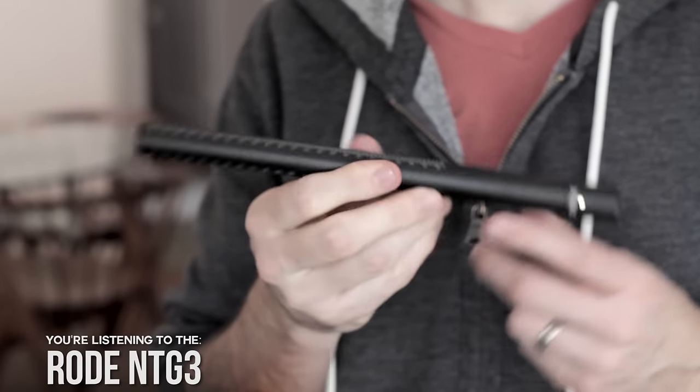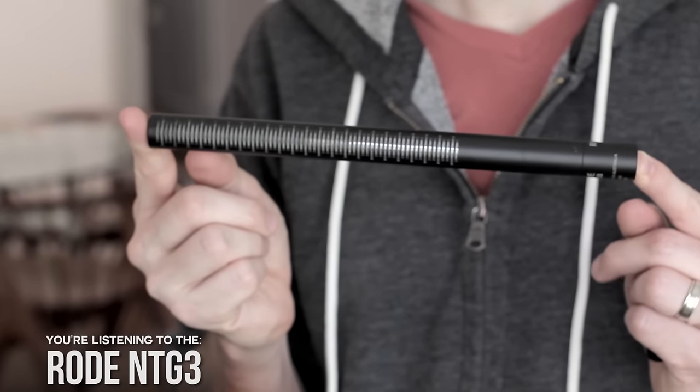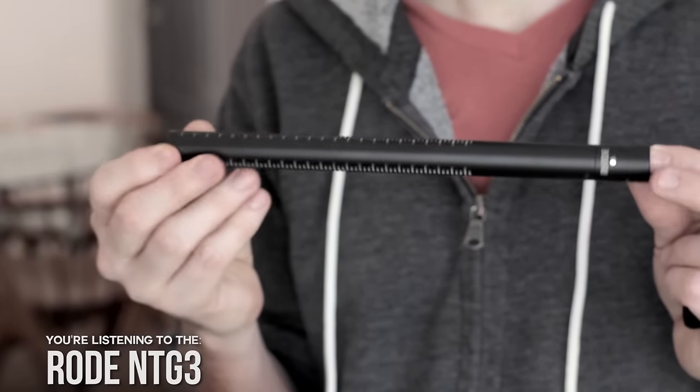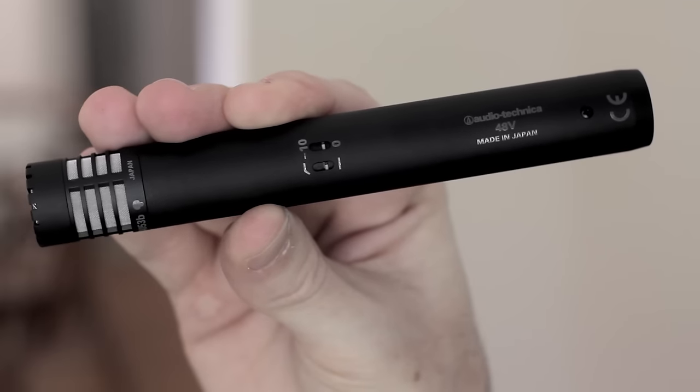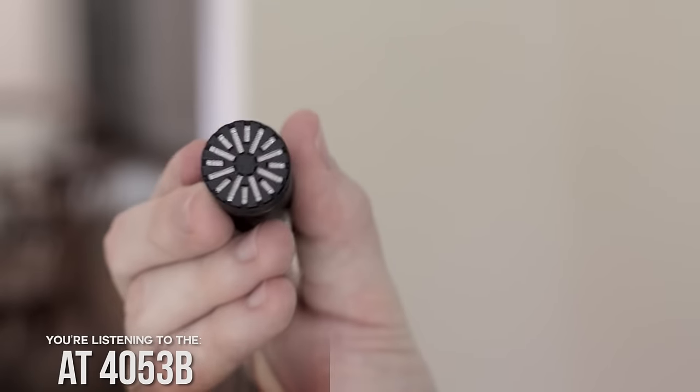The NTG3 is a little hotter on the levels — I've heard this microphone is really sensitive. The NTG3 is much more of a professional field microphone; you can really take it out and beat it up and it works great, kind of like a Shure SM58 for rockstars. It handles the elements well and does a great job rejecting RF, Wi-Fi, and other signals that can interfere — its build really does a good job against that.